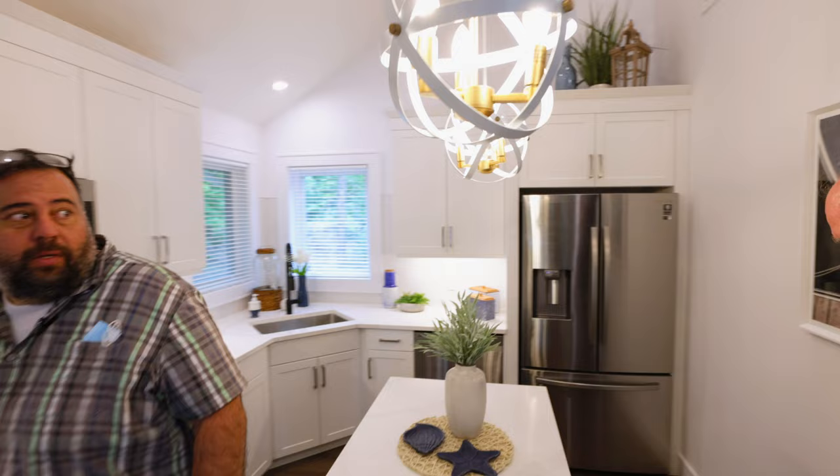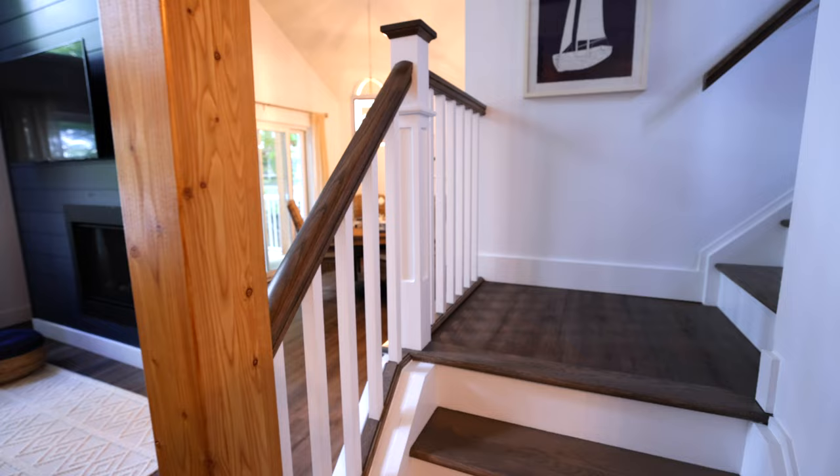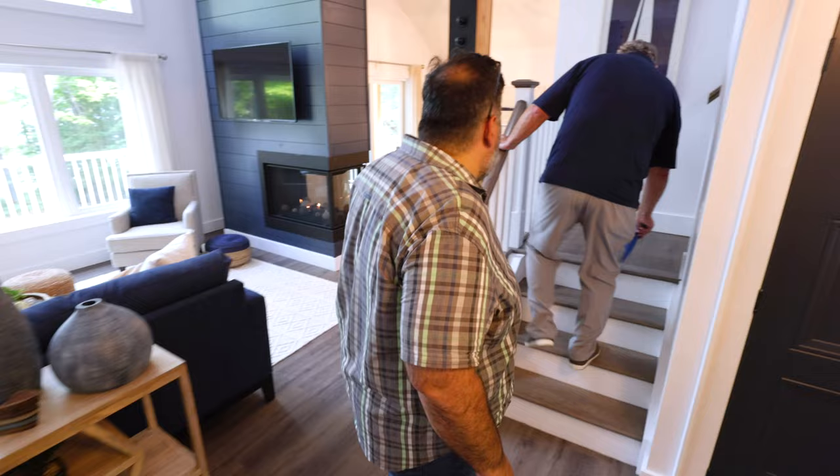The kitchen looks amazing. Maintenance-free floor, hardwood rail, hardwood treads — nice details on all your corner posts and caps. Beautiful job here.